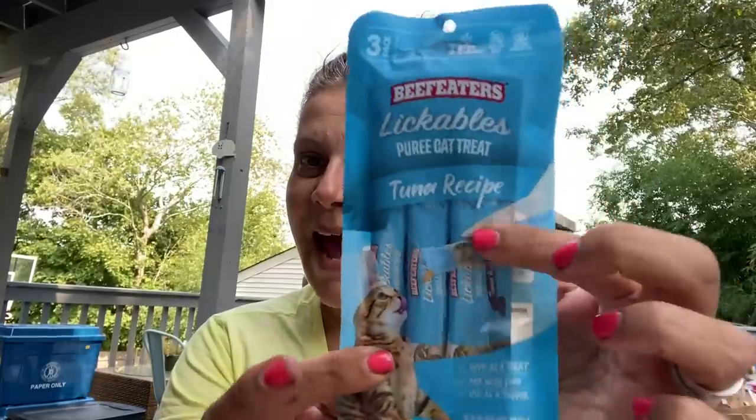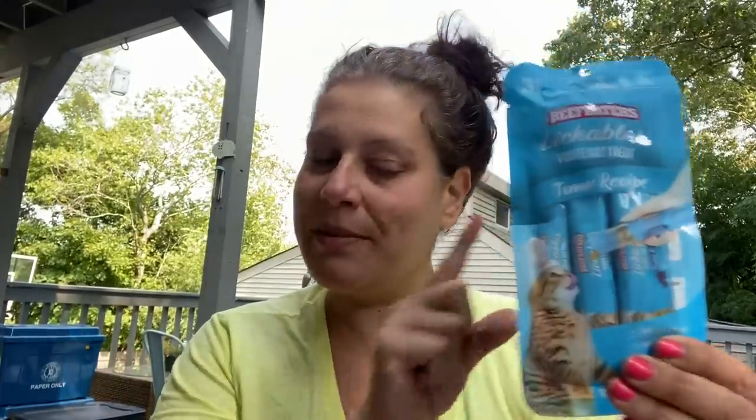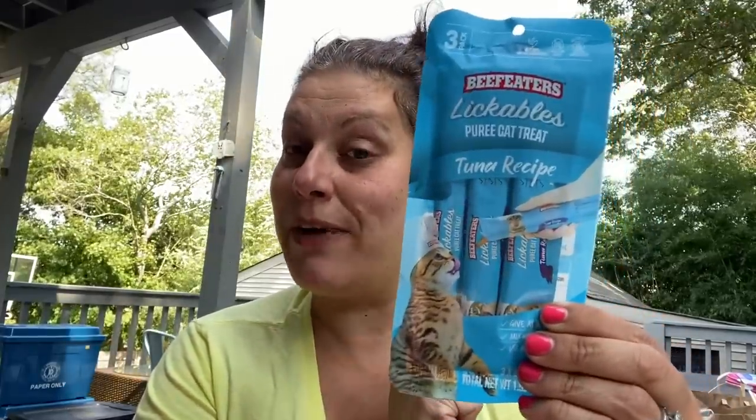Now I'm going to do some little miscellaneous mini categories with only one or two items each. In tech, pet, and auto: I got a five-pack of Kodak AA batteries, and I got two of these Beef Eaters lickable pureed cat treats in little packets made in Thailand — one is tuna, maybe chicken. My mom deals with feral cats — trap and release — and she likes to put things on her fingers so they can lick them and she can pet them. That's what I got those for.